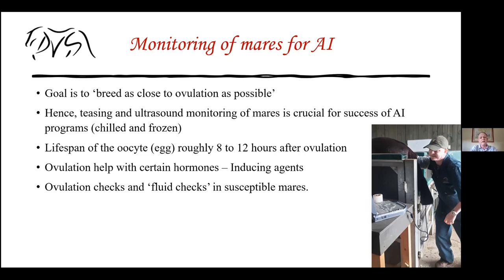We get mares to the palpation barn and check them using ultrasound, which is crucial with AI technology. We may need to inform the stallion station a few days beforehand depending on their requirements. The egg also has a limited lifespan — once the oocyte is released, it survives only eight to twelve hours. You also need to account for the three or four hours the sperm cells need for capacitation. All of these timelines play a big part in when to breed the mare.